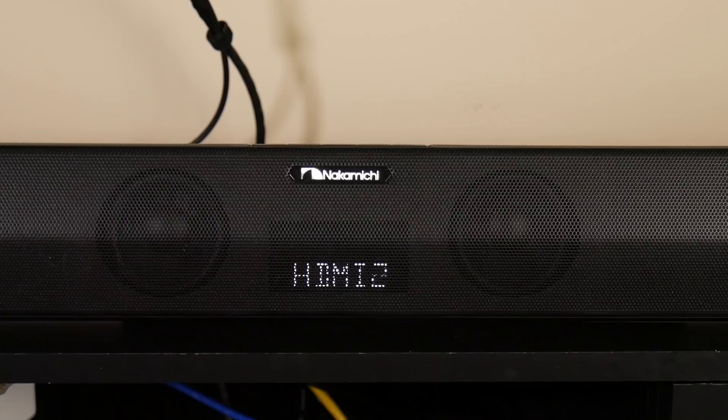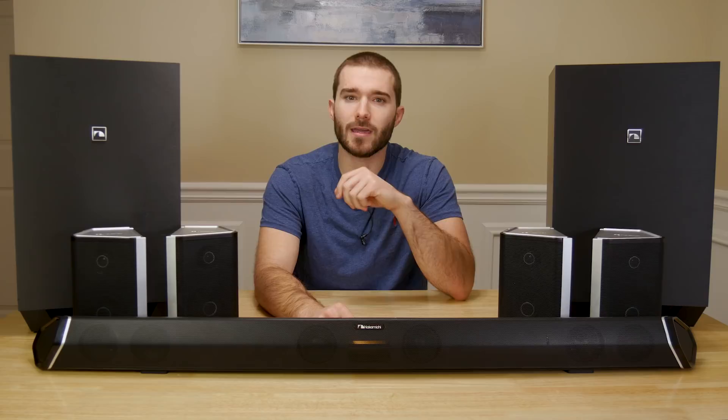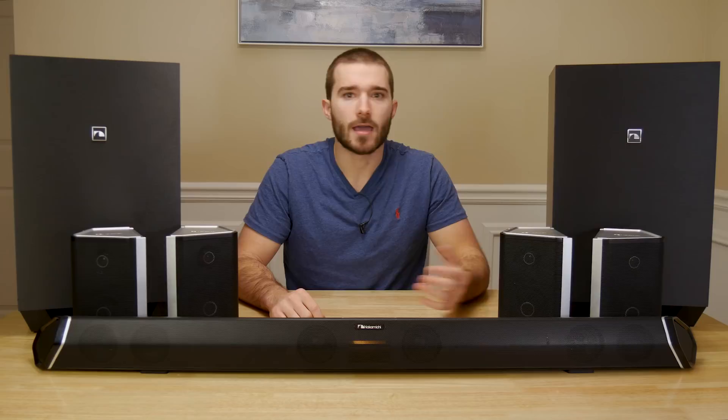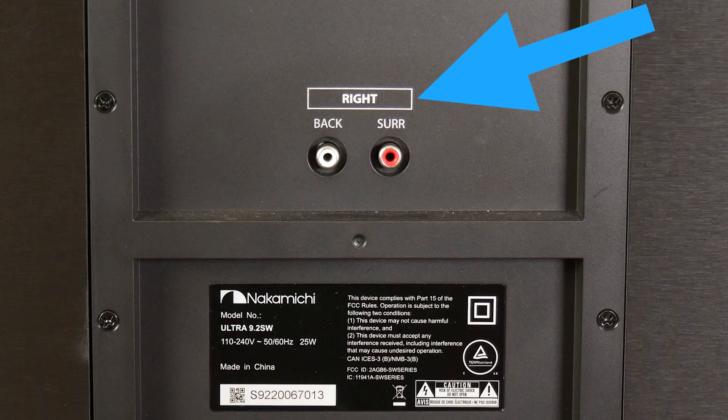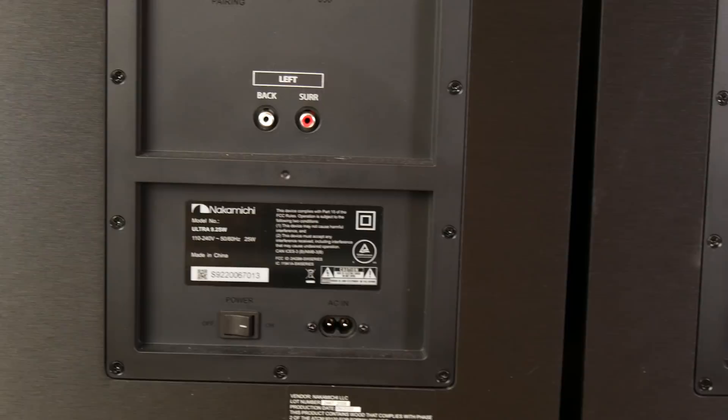On the top are 5 clicky buttons: power, input, demo, volume down, and volume up. And it is pretty light, weighing in at a little over 7 pounds. The two subwoofers each have a 10 inch down firing subwoofer, with a port on the back to help reduce pressure inside the enclosure. They both wirelessly connect to the soundbar. The subwoofers are designated as left and right, so pay attention to this when placing them in your setup. On the back of each is where you will connect the surround speakers, with an RCA connection for the surround and back speaker. They weigh in right at 19 pounds each.